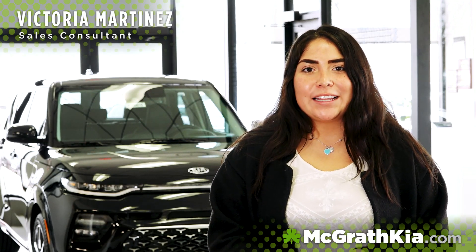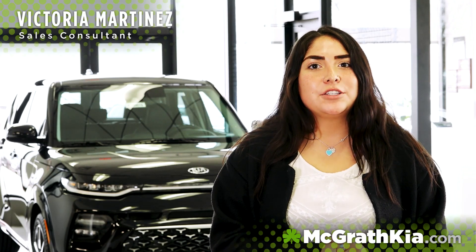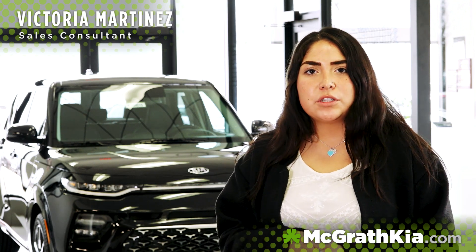Hey guys, this is Victoria Martinez here at McGrath Kia in beautiful Hiawatha, proud to introduce you to our new 2020 Soul, which is right behind me.